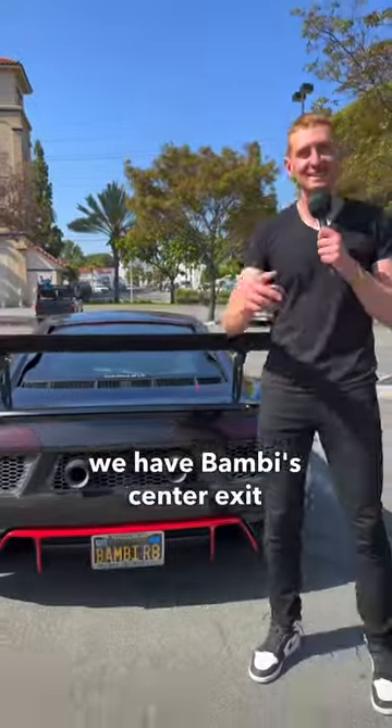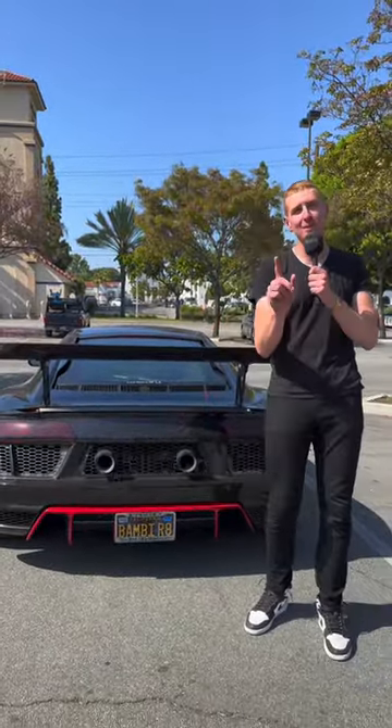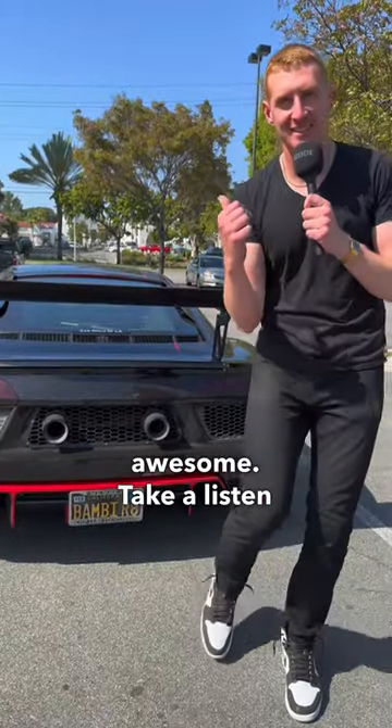And finally, we have Bambi's center exit exhaust. This is a Voodoo exhaust, and they even put her name in the grille right here, and it sounds awesome. Take a listen to this.